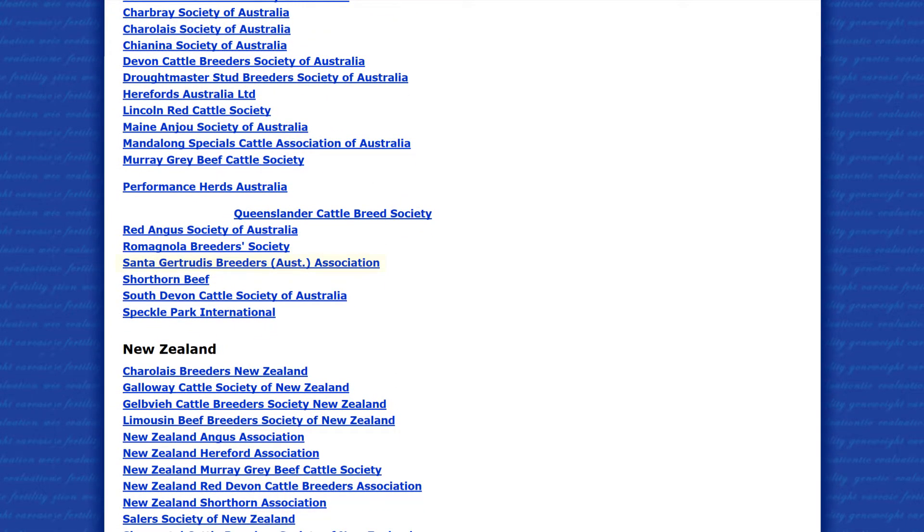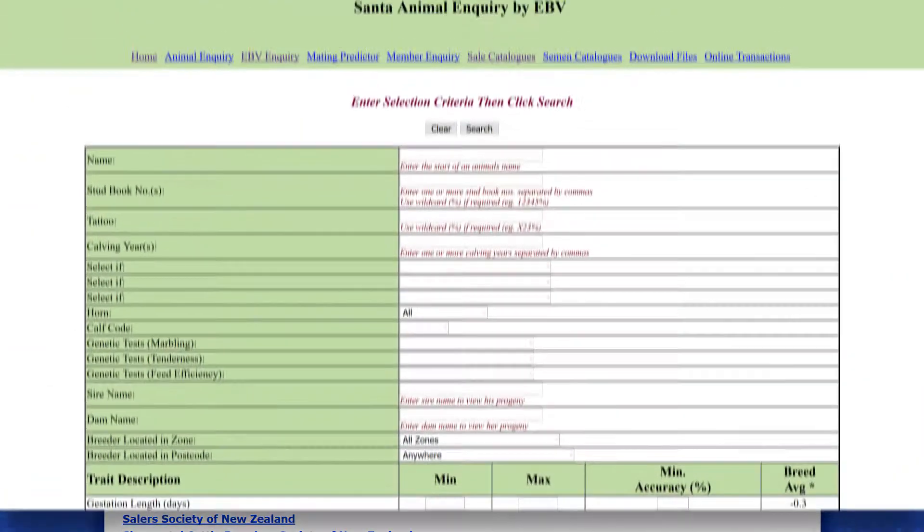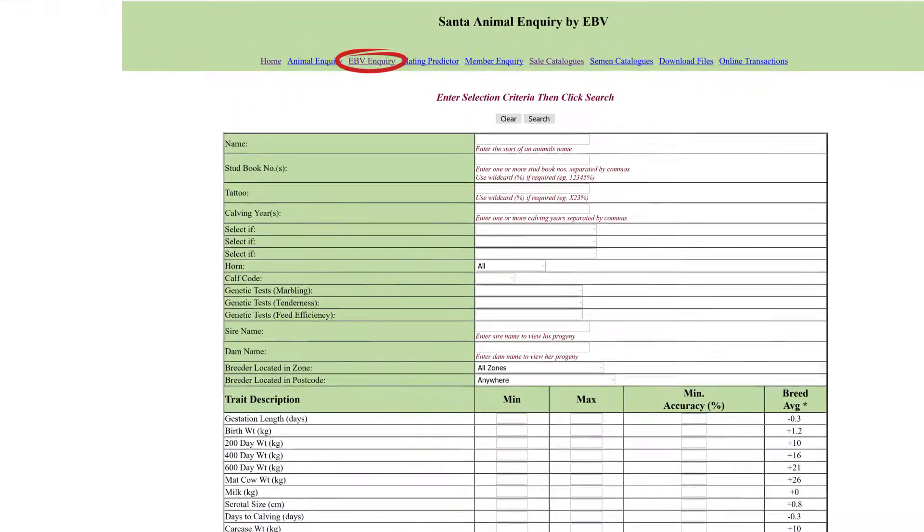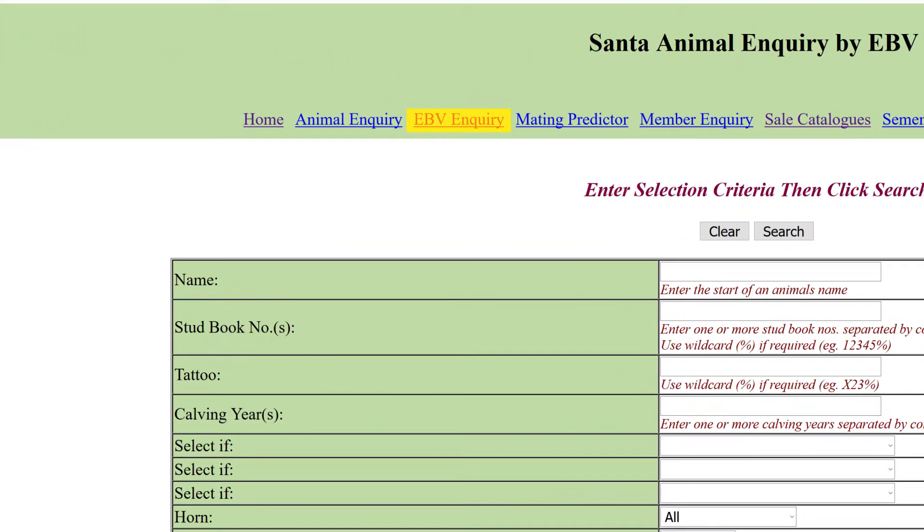Let's say you're looking for a Santa Gertrudis bull or a team of bulls. Click the Santa Gertrudis breeding link and this will bring you the EBV inquiry page. EBV inquiry allows you to search across the entire database for this breed, or a particular year drop of calves from a stud.